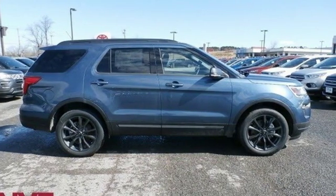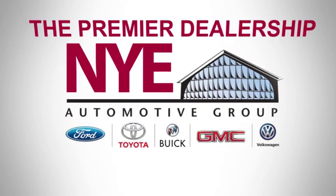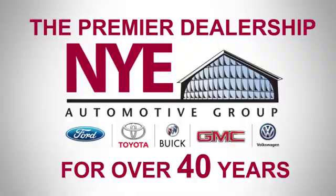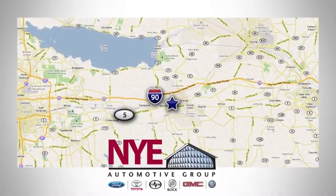You'll never know until you try. Test drive it today. The Nye Automotive Group has been the premier dealership in Oneida for vehicle sales and service for over 40 years. We are conveniently located on Route 5 in Oneida.